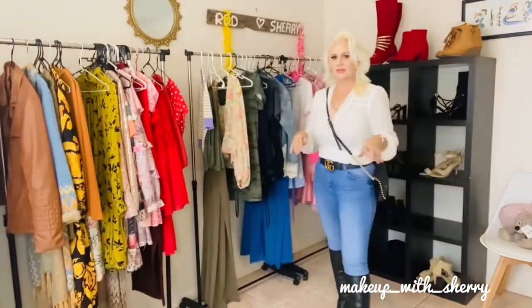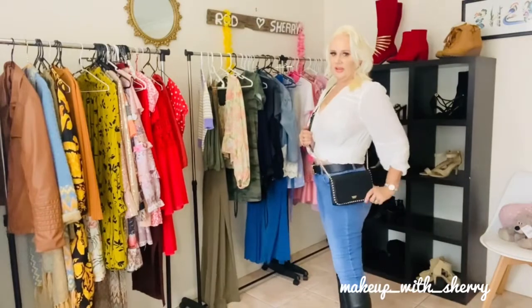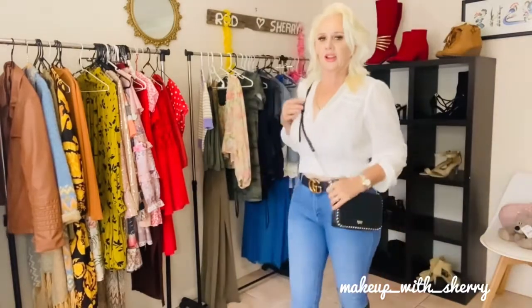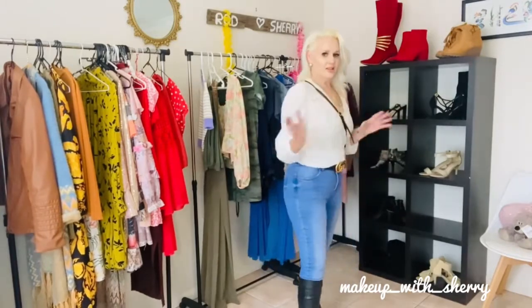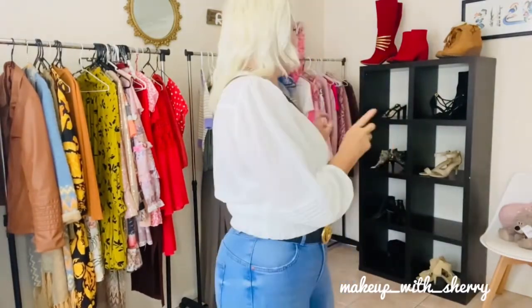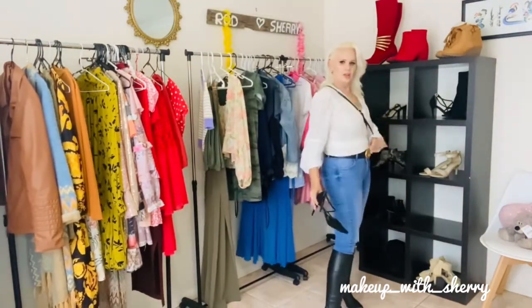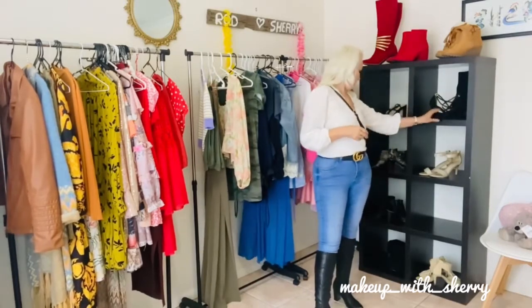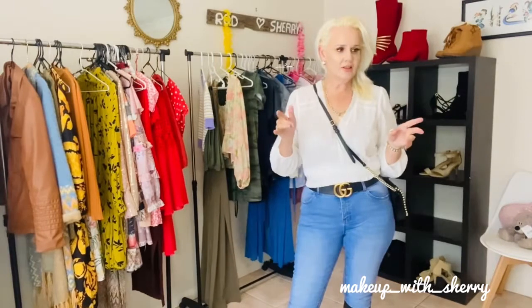Same outfit, same shirt, same jeans — but different belt. I've swapped to my little GG belt, got my Victoria's Secret handbag, and a pair of black boots. Voila — another outfit! If you wanted to dress it up even more, a pair of black high heel shoes would give it even more of a nighttime look. Very very cute!